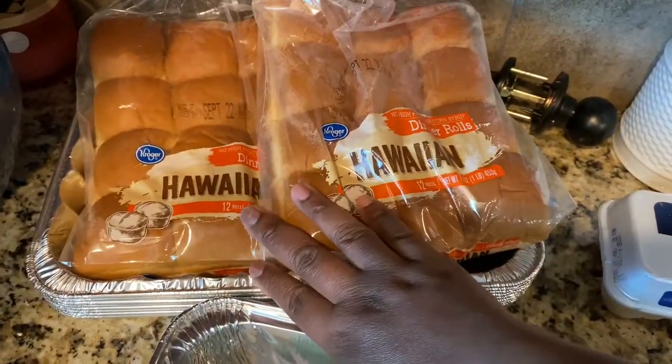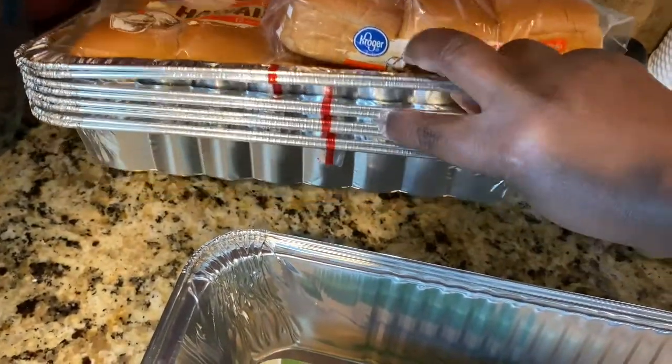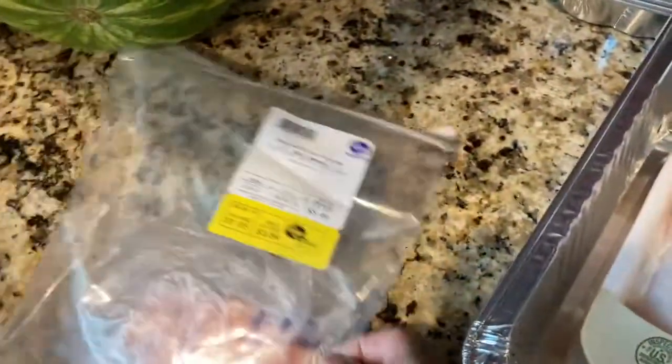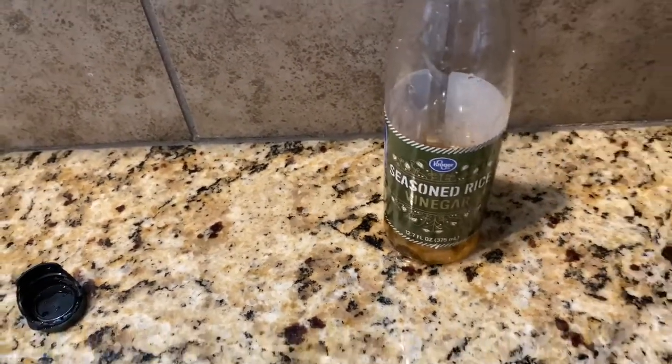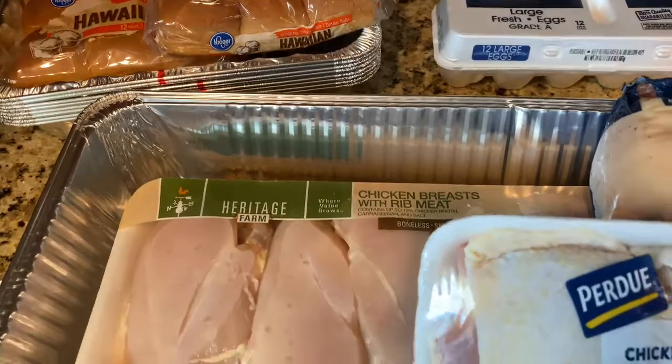We got two of the Kroger brand Hawaiian dinner rolls, and I got maybe three packs of pans just to have on hand. Baby girl bought herself a piece of salmon because she's gonna smoke that as well. This rice wine vinegar was the culprit of the day — it wasn't a plastic bottle, so when I dropped it, it got all over my kitchen.